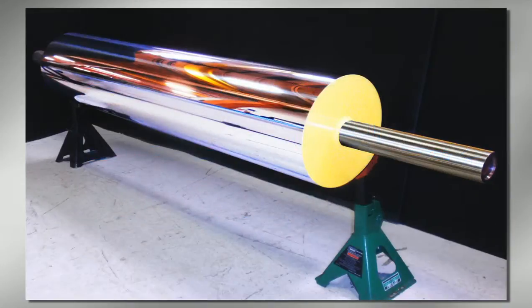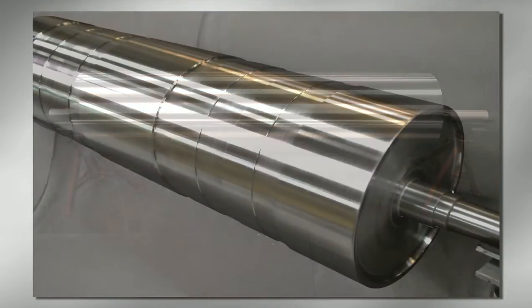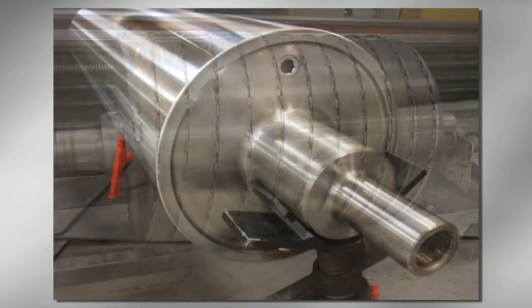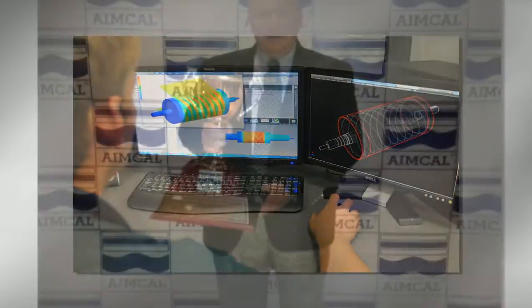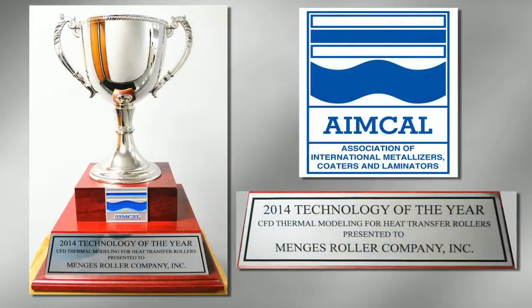Most of our rollers are custom-made to meet very specific process requirements, and our engineers work directly with OEM engineers and processing engineers to determine the best designs for their applications. In fact, Mengus Roller has an award-winning engineering department. We recently won the Technology of the Year Award from ANCAL, the Association of International Metalizers, Coaters and Laminators.